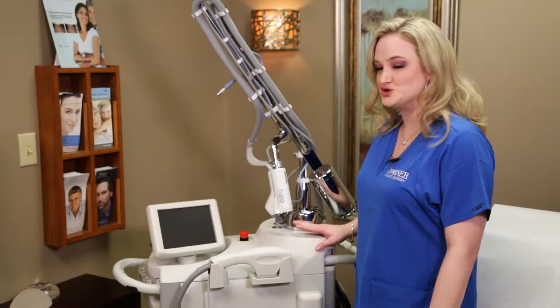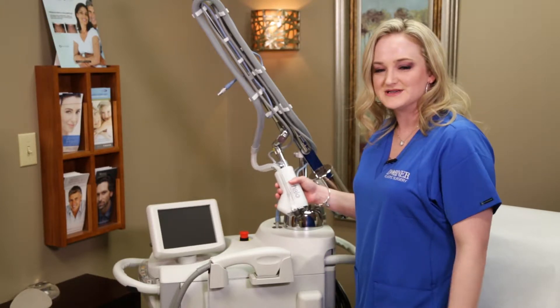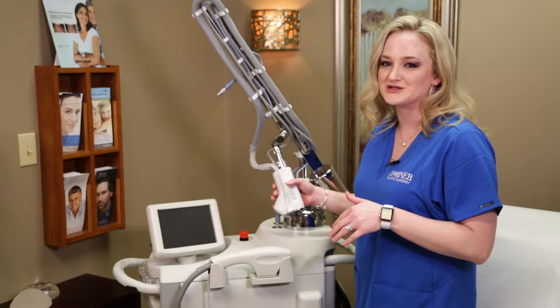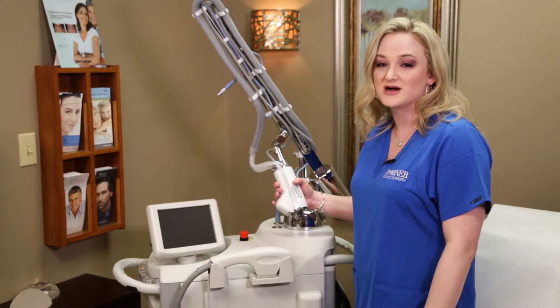This is our Cyton jewel machine, and one of the specific handpieces that we have here is the halo. This handpiece — we tune the device to address certain things for patients, whether it would be pigment or dark spots, sun damage, things like that, as well as fine lines and wrinkles and scars.